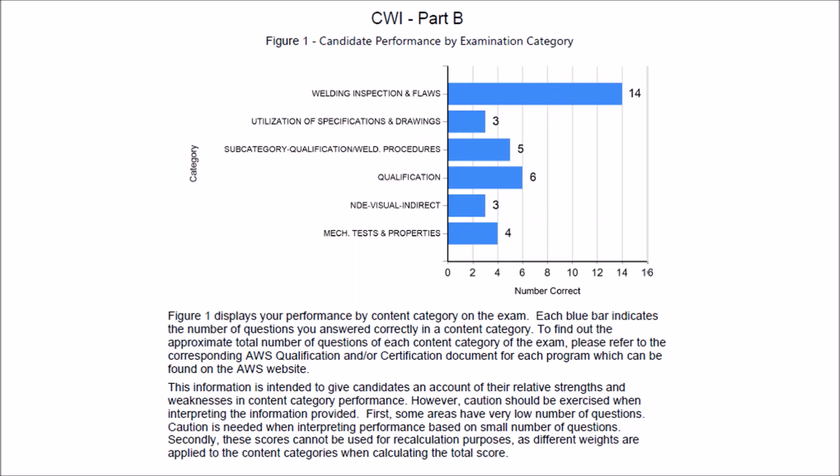Then you have Part B — it gives you the results here. You'll notice that most of the questions asked on Part B are welding inspections and flaws. If you'd like to know exactly how many questions are asked on each section, you can go to the AWS website and they'll give you a percentage of questions asked in each section.